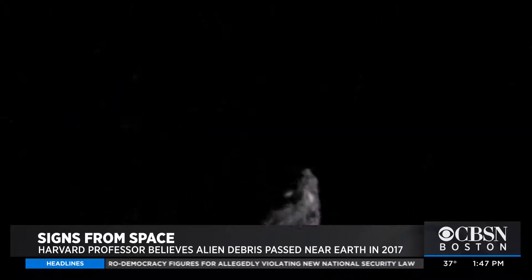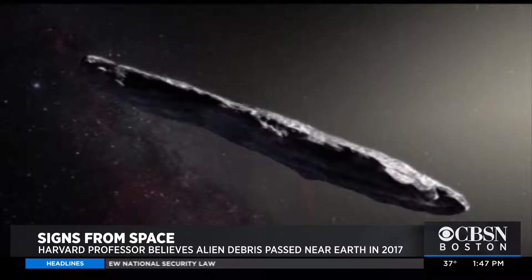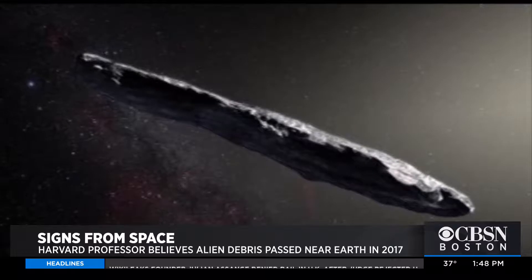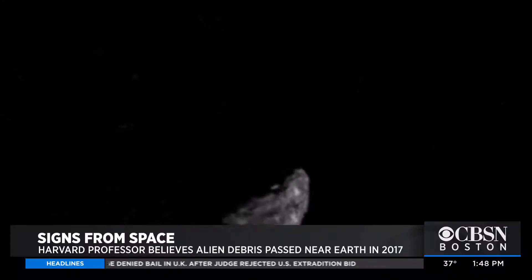roughly at the same distance from the star. So they can have liquid water on the surface and the chemistry of life. And that means that if you roll the dice billions of times in the Milky Way galaxy, we're probably not alone.